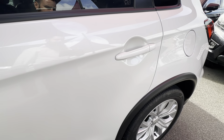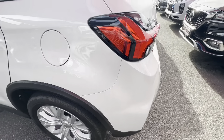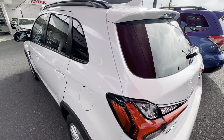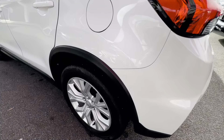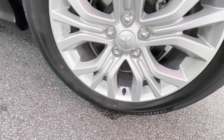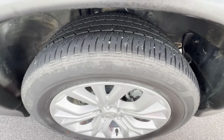Throughout the video I'll be going around the ASX in complete detail, pointing out any blemishes that may appear at first point of sale. I'll start down around the front, checking out the alloy wheels making sure there's no scratching or gutter rash, and checking out that tyre tread. That is part of the Roadworthy Certificate including the drive-away price here in Queensland.